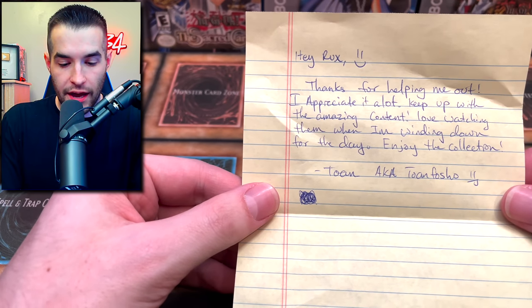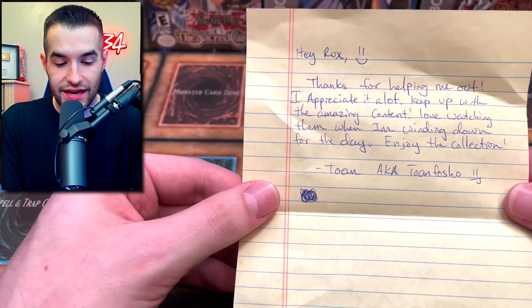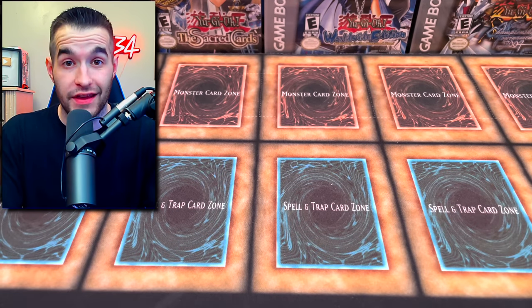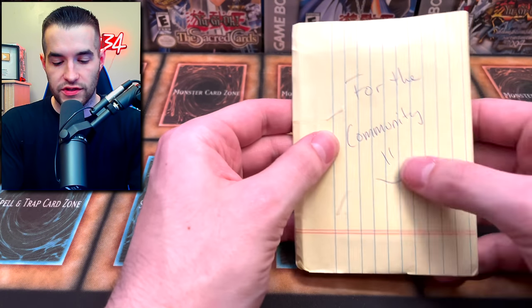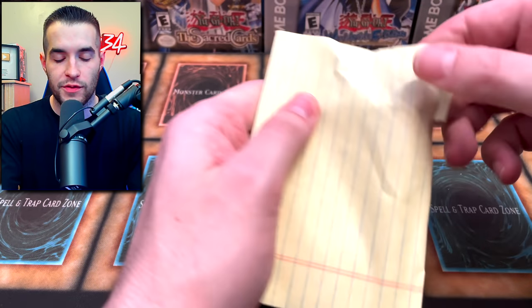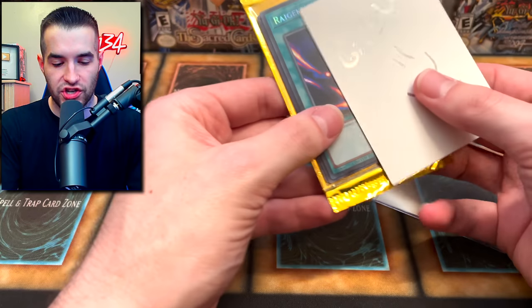There's a note inside: 'Hey Rux, thanks for helping me out. I appreciate it a lot. Keep up with the amazing content - love watching when I'm winding down for the day. Enjoy the collection. Toe and AK Toe.' You guys have probably heard him on the outro credits when we shout everybody out. So he sent us some cool stuff, and it looks like some of it will be added to the giveaway for the community.